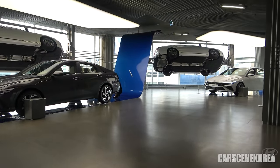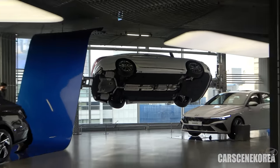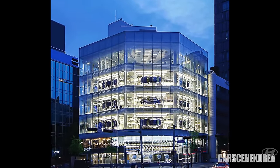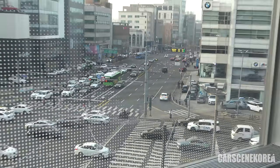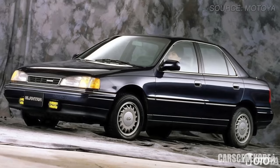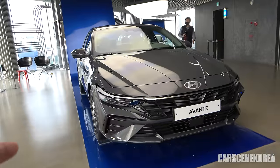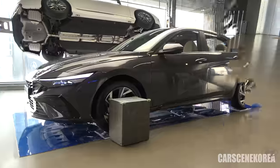Here we are at Hyundai Motor Studios, Seoul. As you can see, those cars are just flipped over. The entire building has these cars laying around, all visible from the outside. So we are at one of the busiest streets here in Korea, in Gangnam. We're here for this Elantra — for your information, it's called Avante here in Korea. Elantra was actually the name Hyundai used for North American markets and export models.